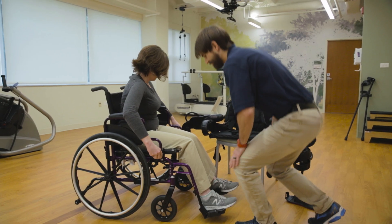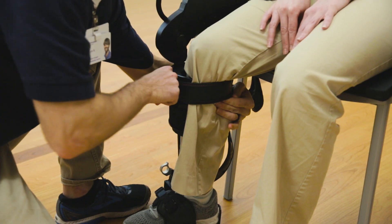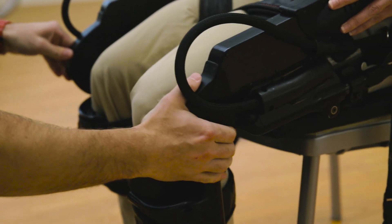The exo can benefit you if you have had a stroke, brain injury, or spinal cord injury, or if you are experiencing lower extremity weakness, paralysis, or other neurologic or neurodegenerative conditions.